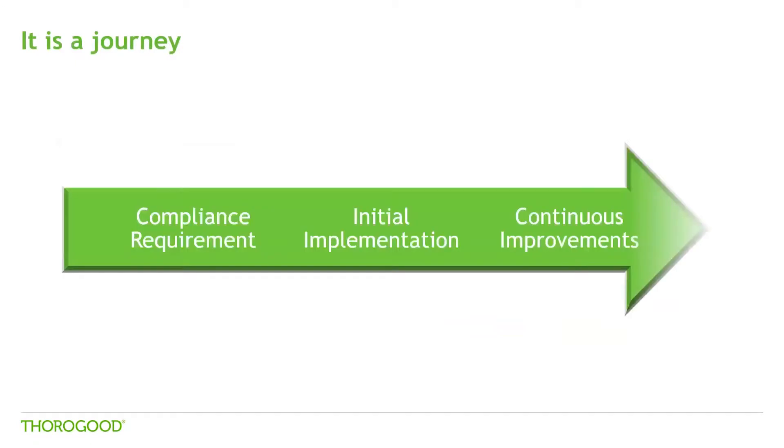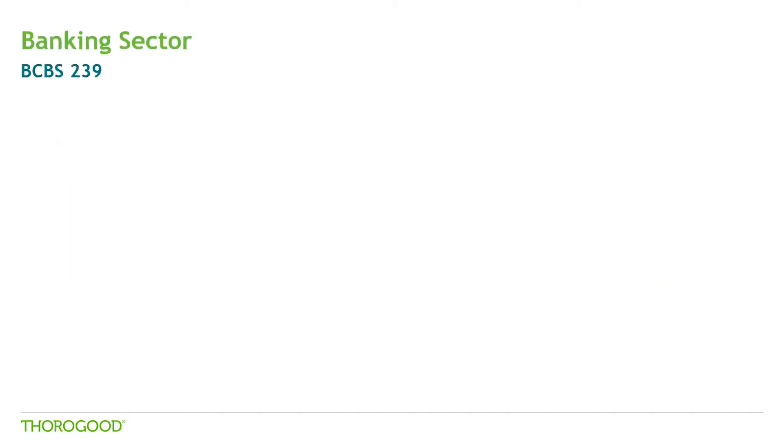Having looked at the bigger picture of the purpose of compliance and where it really fits in with our economy, it is important to understand that it is not just necessary to comply with regulators, but to use this as an opportunity to define appropriate risk frameworks within the organization. Complying with the regulators is just the beginning of a journey. Today we are going to briefly look into two supervisory bodies — one from banking and one from insurance — which have played a significant role in coming up with the required checks and balances in the industry. First, let's look into BCBS 239.